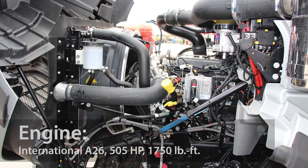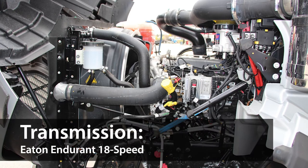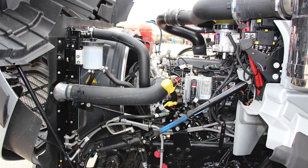This unit is powered with the International A26 engine, with up to 500 horsepower and 1,750 pounds per foot of torque. But it can also be outfitted with the Cummins 15X engine, which can produce up to 605 horsepower and 2,050 pounds per foot of torque.